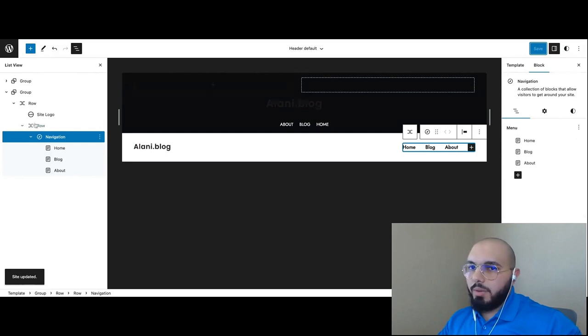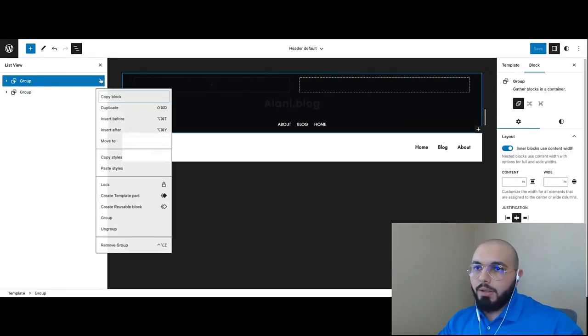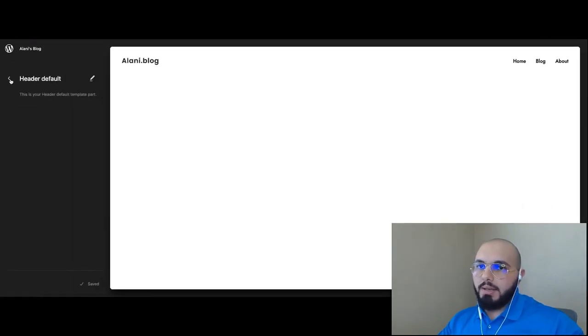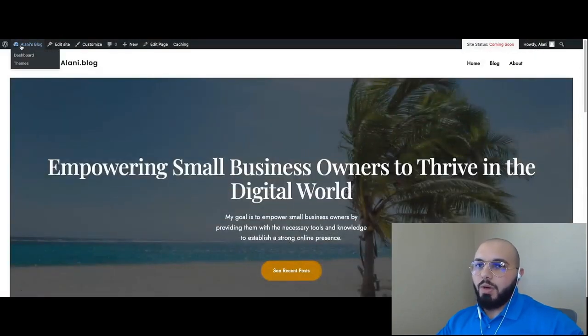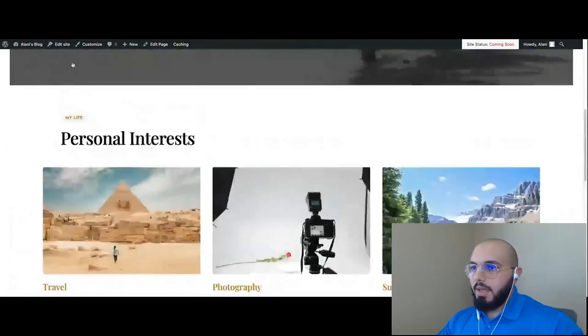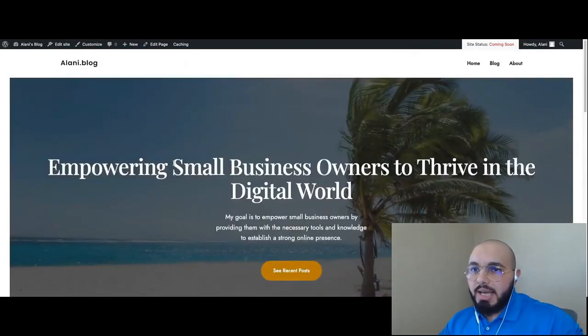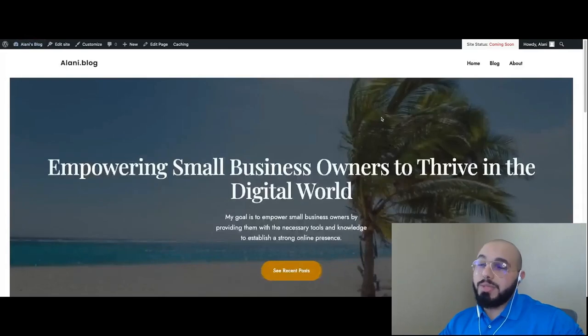Now I have two headers — the old black background one and the new one I just created. I don't want the old one, so I'll click on that group, click the three dots, and click Remove Group. Then Save again. Clicking the WordPress icon to go back, then navigating to the homepage — now we have our new header. You can do the same thing with the footer: click Edit Site, click on the footer, and see what other footer examples are available. And just like that, that's how you can utilize WonderBlox and WonderStart to build a website fairly quickly on Bluehost and WordPress.